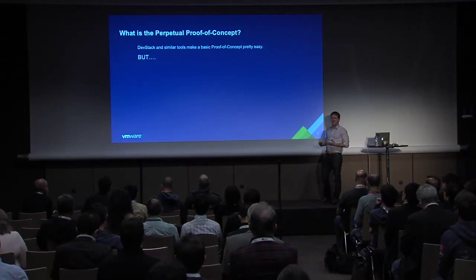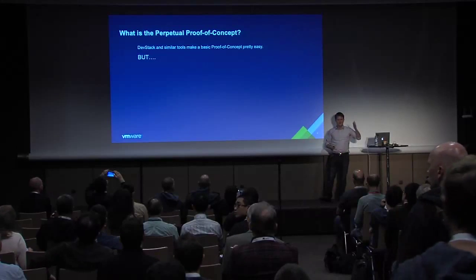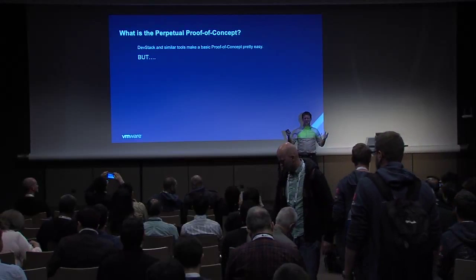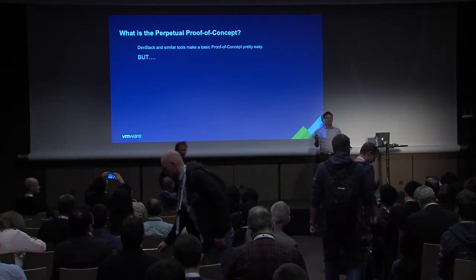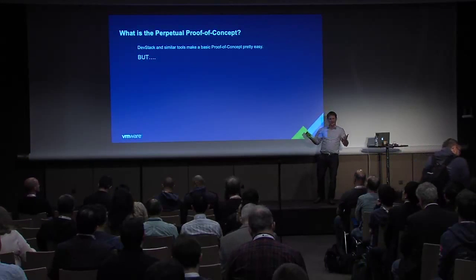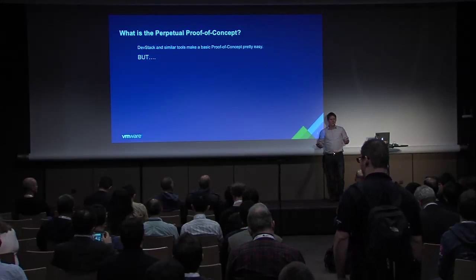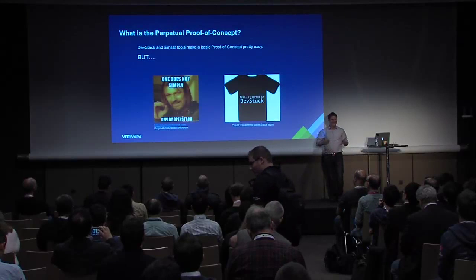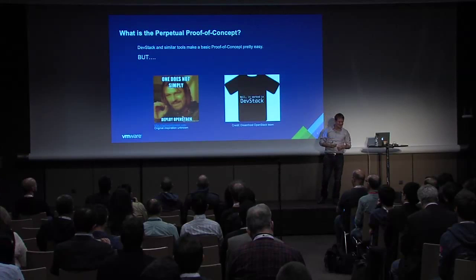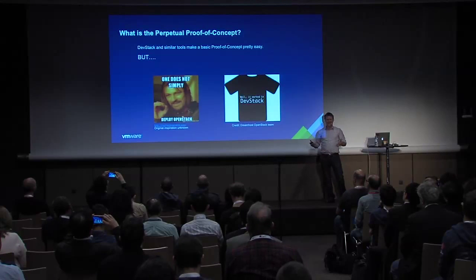So what do I mean by a perpetual proof of concept? How many of you have used DevStack or any other simple tool to stand up OpenStack? It's really easy, right? You download an Ubuntu VM or whatever, copy and paste a couple of commands, and next thing you know, you've got Horizon, you can boot a VM, and you've got OpenStack — you can use the CLI and the APIs if you want. And it's pretty cool.